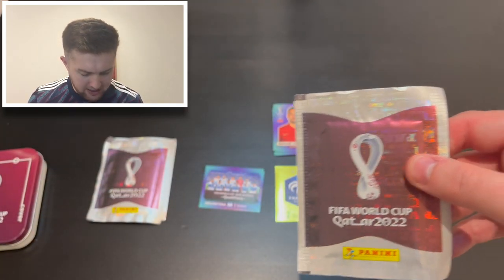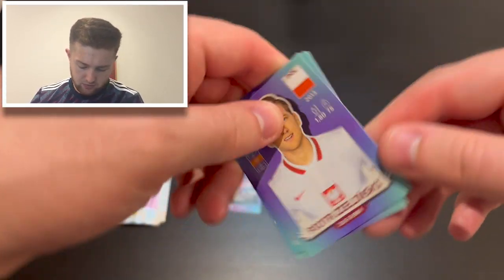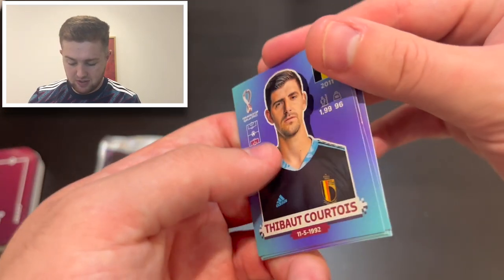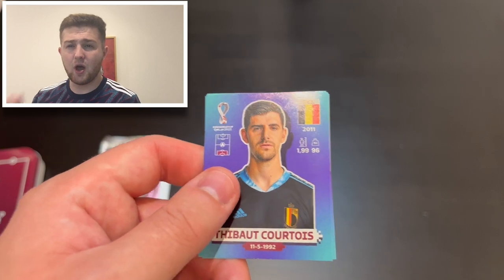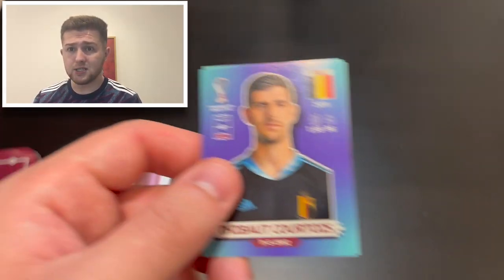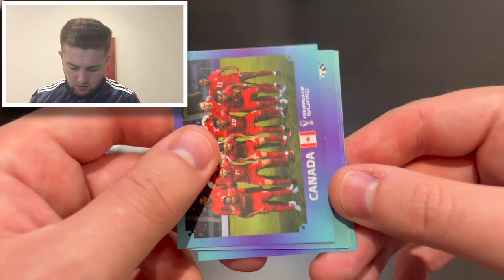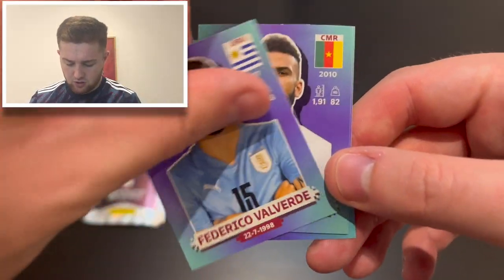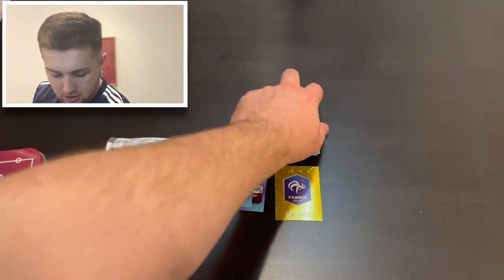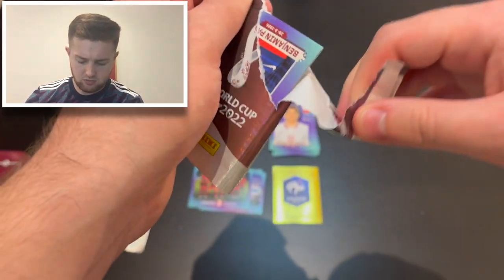We're about halfway through our packs now. Pack five gives us Piotr Zielinski of Poland — I think he's still with Napoli. One criticism of the stickers this year is the lack of club teams shown, though I understand it's likely due to the transfer window. We also get Thibaut Courtois of Belgium, the Canada team photo looking very nice, Federico Valverde of Uruguay, and Eric Maxim Choupo-Moting of Cameroon and Bayern Munich.